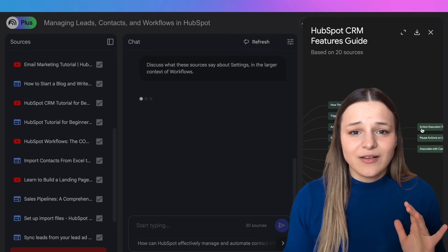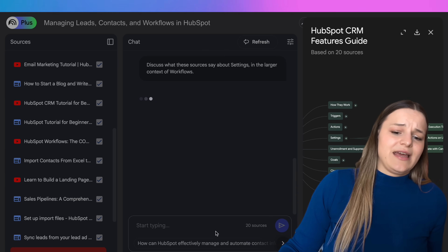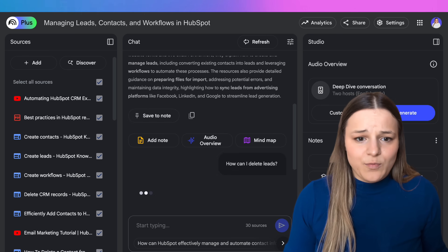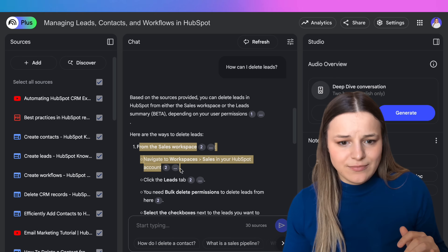Now your employees can learn in a very fun way. For example, they could create a mind map that organizes all the content they need to learn, and just click on different parts of it. Or if they have a technical question, instead of searching through documentation for hours, they could just ask AI about it — like typing 'how do I delete a lead,' and your notebook will answer for them.